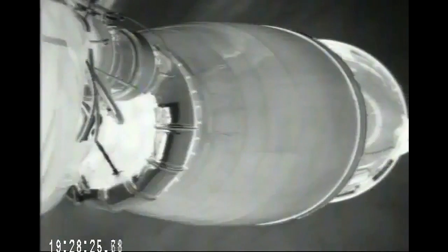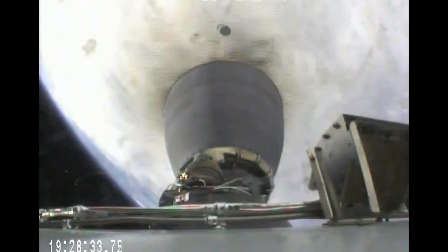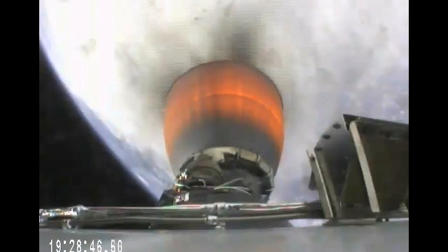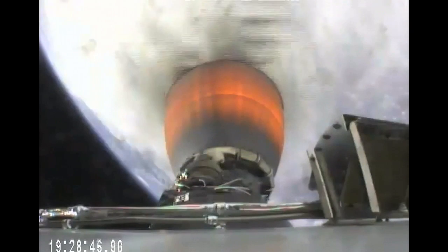Stage separation confirmed. And we have MECO 1. Main engine cutoff and separation of the first stage have occurred. T-plus 3 minutes, vehicle altitude 103 kilometers, speed 2 kilometers per second, downrange distance 103 kilometers. The second stage engine has ignited to begin about a 7-minute burn that will bring Dragon into low Earth orbit.